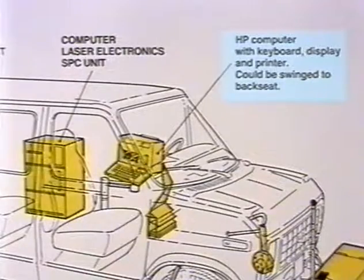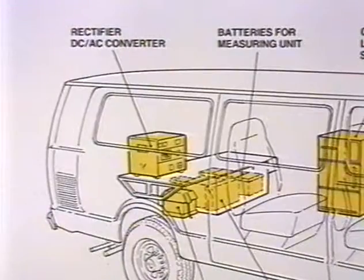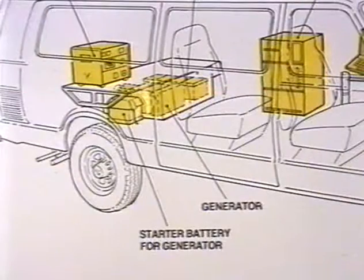The Hewlett-Packard integral computer installed in the vehicle is a powerful computer, with a non-radiative VDU and a built-in printer. A rack houses the laser electronics and the SPC cards. The SPC cards are special computer cards designed and series produced for the laser RST system. The equipment for the supply of electrical power is housed in the rear of the vehicle.